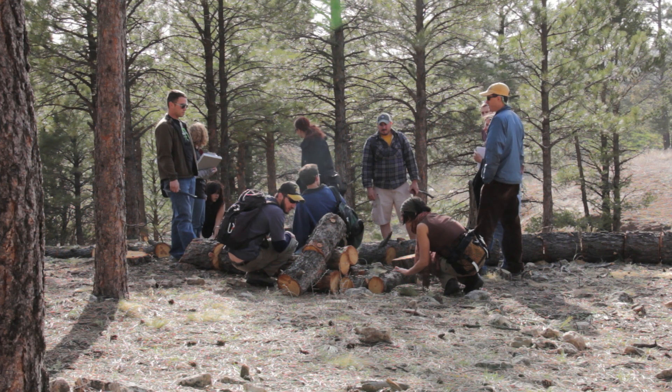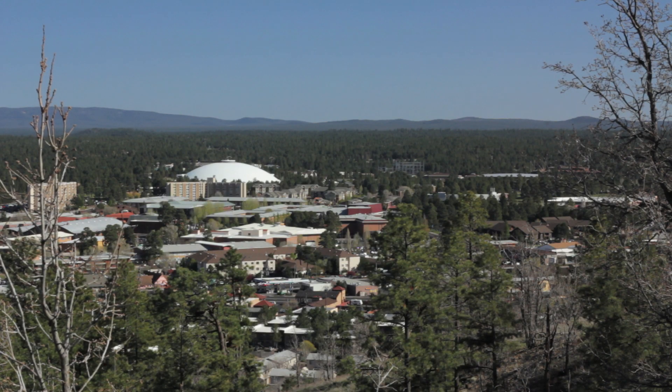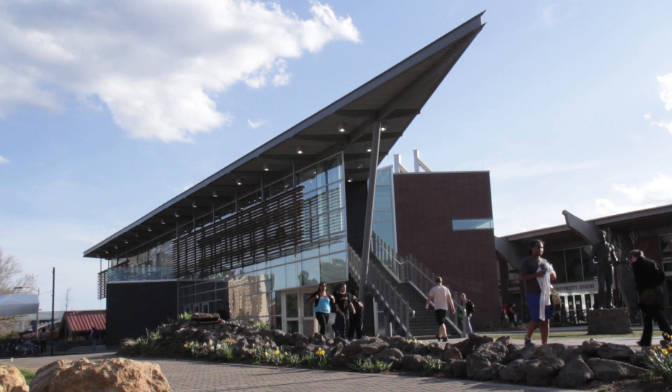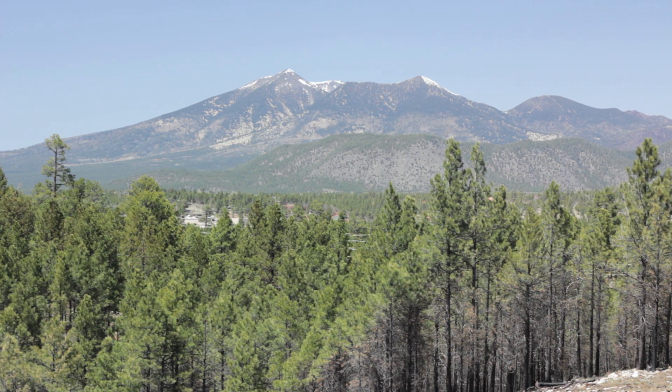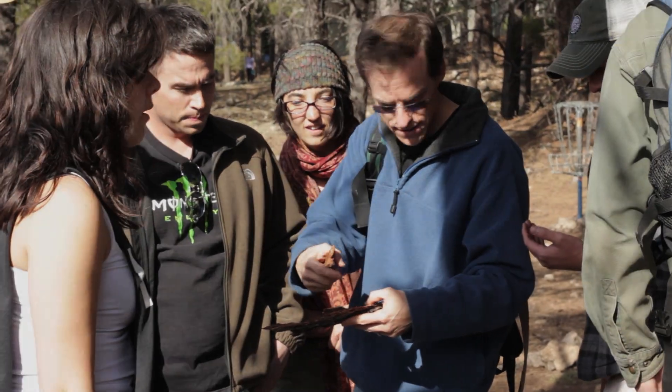As a forestry student, Flagstaff is a great location to be. Northern Arizona University, I think, is just one of the most gorgeous areas in the southwest. The forest we have here, the peaks, and having the Centennial Forest so nearby just lets us as forestry students go out and have class out there and do experiments.